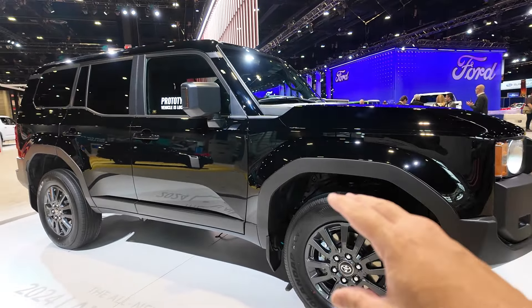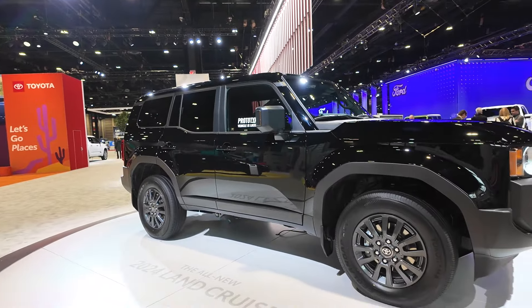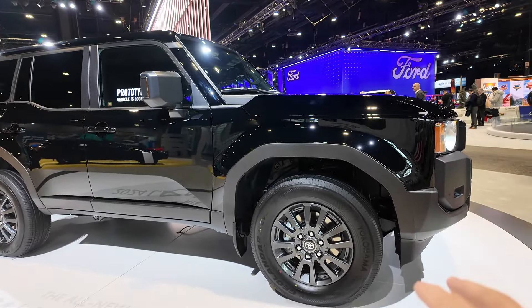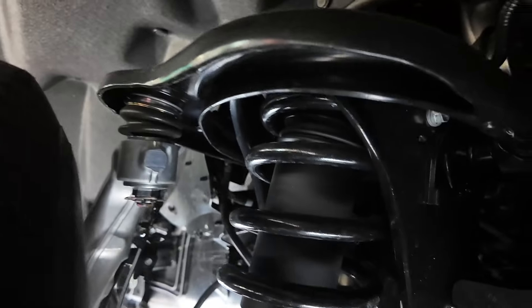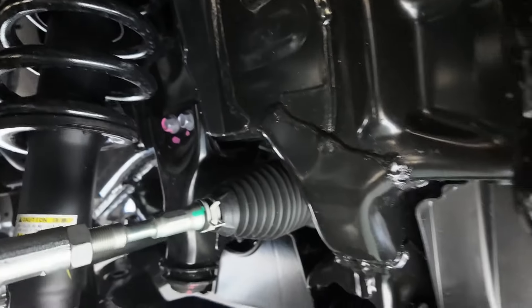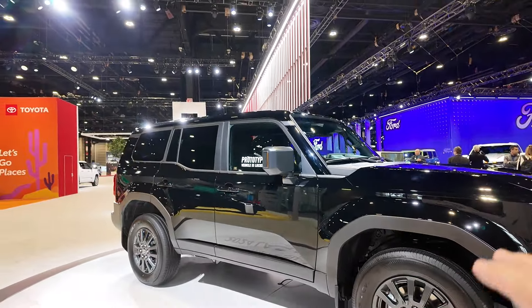Now in the trim we're looking at right now, it's definitely in soccer mom mode — and there's nothing wrong with that. As you can see, the Yokohama Geolander tires are just not aggressive, but the wheels look really cool and I have a feeling the suspension is going to be really cool as well. Yep, nice big coil suspension under this thing.